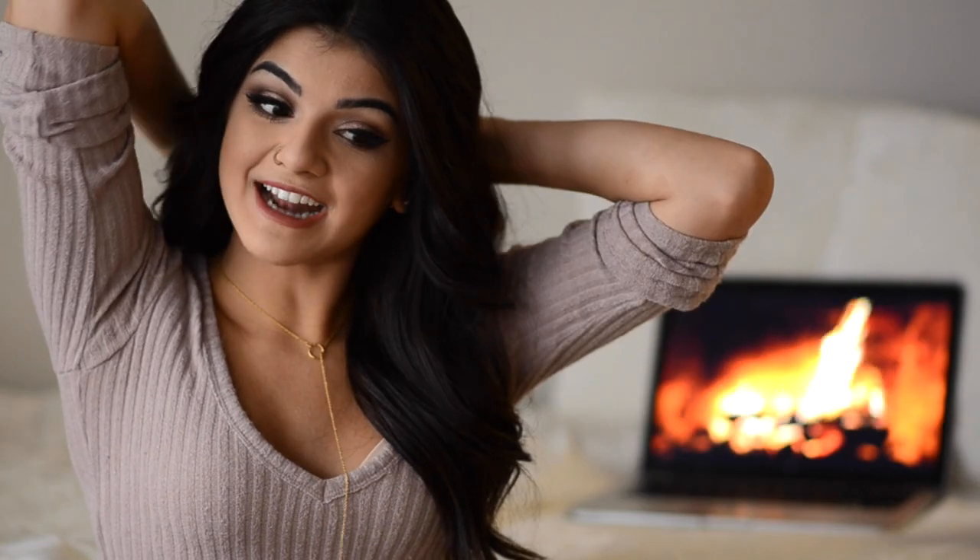If you guys are wondering, I am wearing my Bellamy hair extensions today. It's been a long time, but I finally managed to get a curling iron for Christmas from my best friend and it's working pretty well. Also, if you're wondering where I got my cute necklace, it is from Silver and Strand. I will leave their link in the description box below.